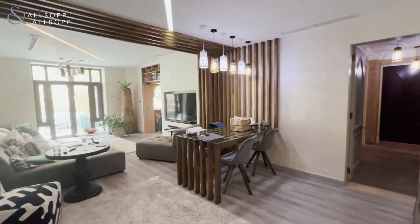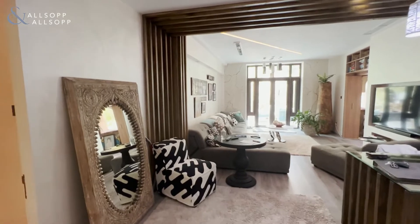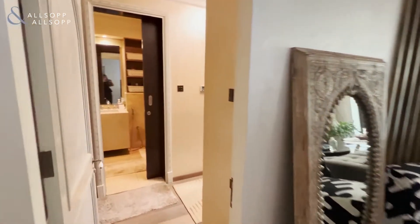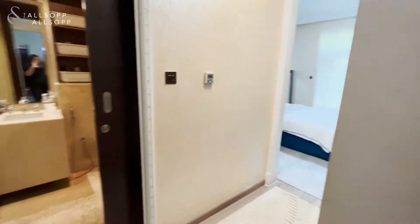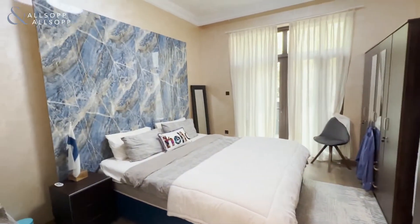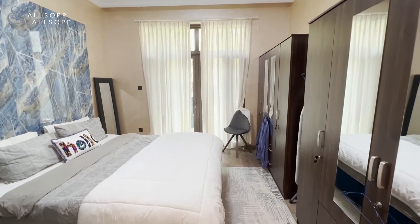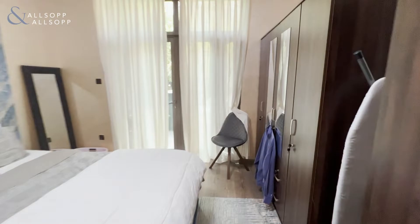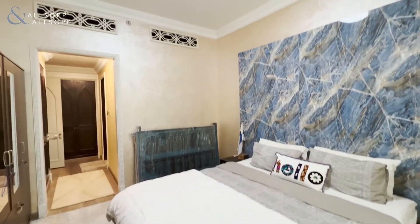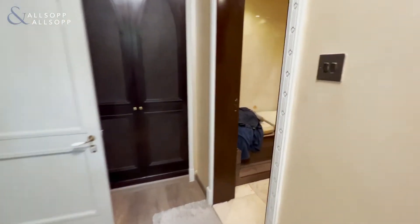As we enter, we have the open plan living and dining space. To the left we have the second bedroom that has built-in storage and balcony doors leading to the garden. This bedroom has an ensuite with a walk-in shower.